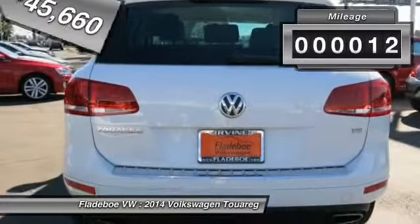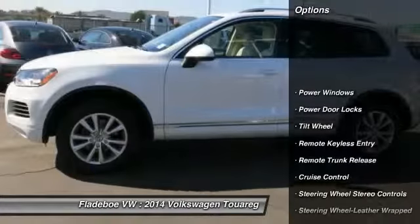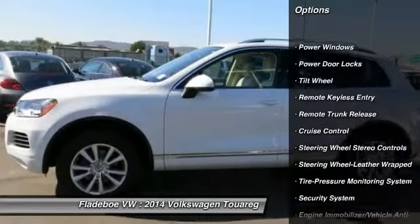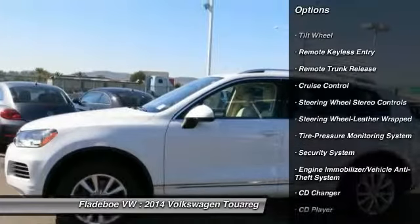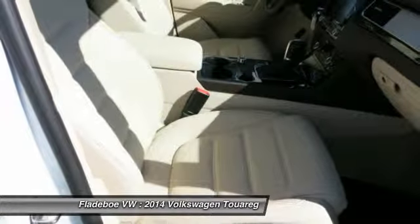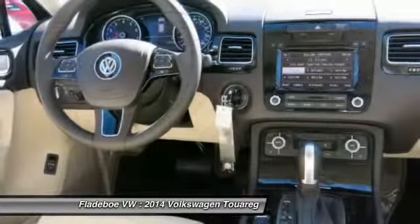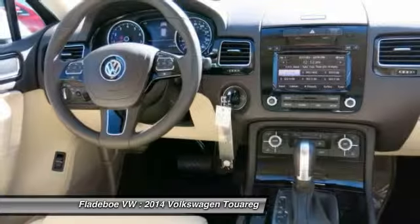This vehicle has less than 100 miles. Here are some of this vehicle's great options: anti-lock braking system, traction control, CD changer, power passenger seat, all-wheel drive, power steering, Bluetooth wireless data link for hands-free phone, home link, garage door opener, air conditioning front, floor mats.